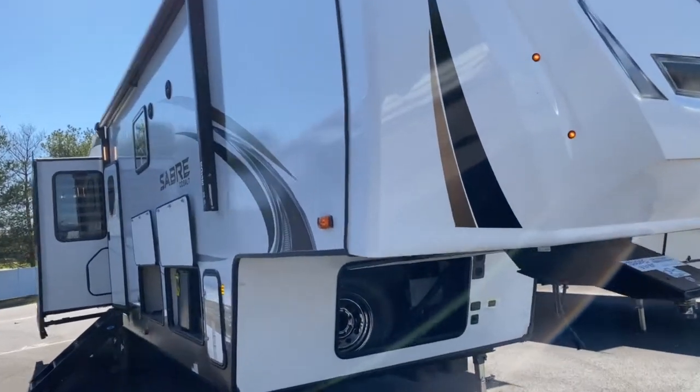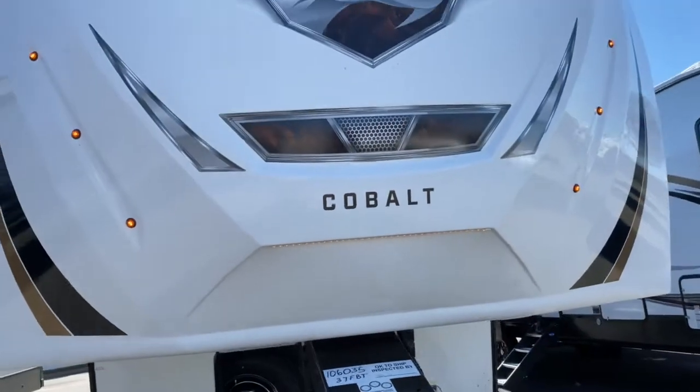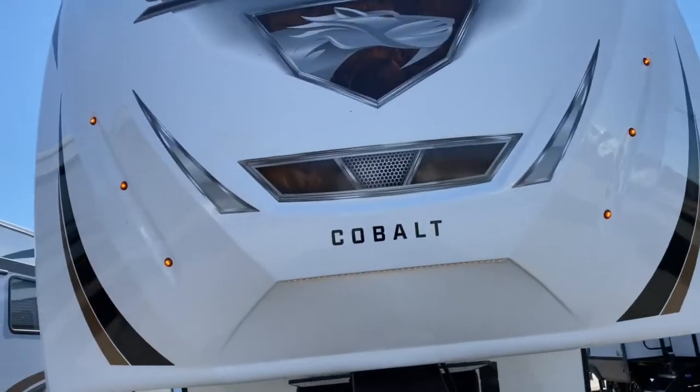We'll go ahead and start off right here on the front of the unit. You do have these nice docking lights. These help you back up at night, with the LED strip along the bottom here.